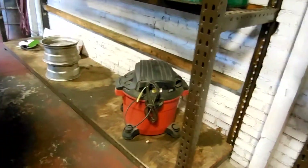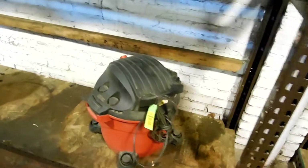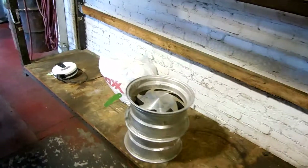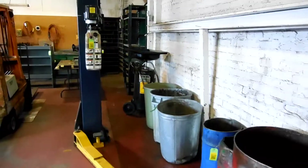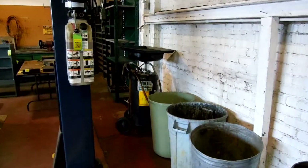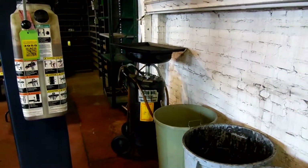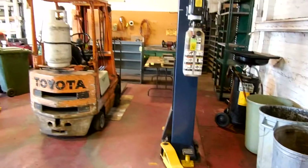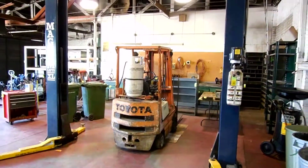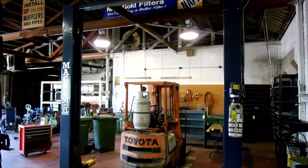Shop vac. Nice used oil can. A Magnum XL lift, which is actually really nice.